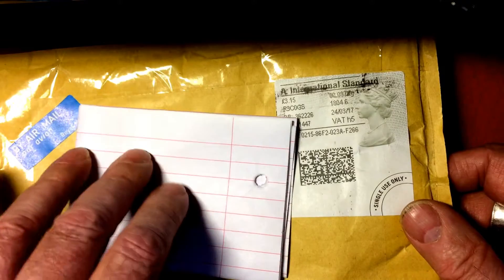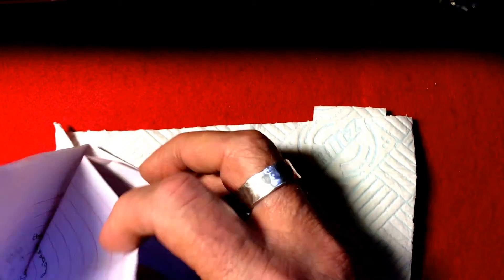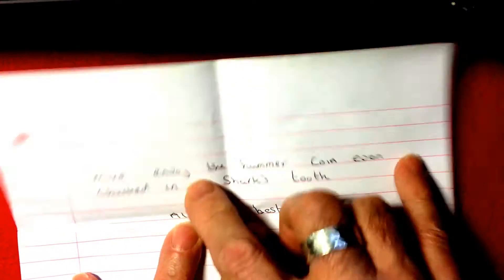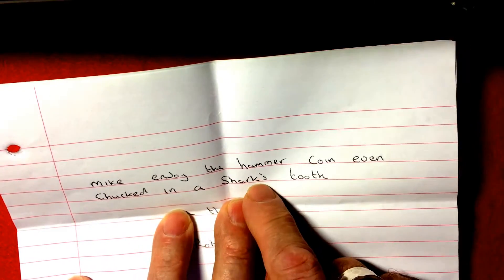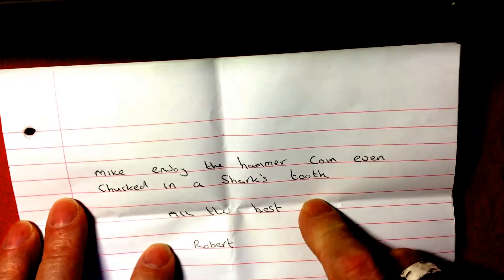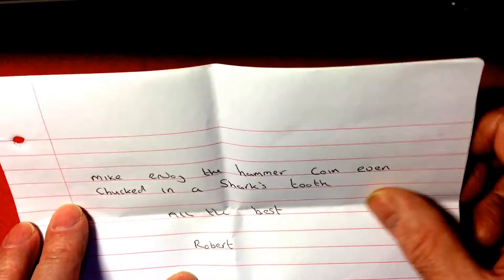As you can tell, it's been opened already. So I'm just going to read you the note, and then we'll get on with it. It says: Mike, enjoy the hammer coin, even chucked in a shark's tooth. All the best, Robert. Well, bonus. All right, thanks Robert. And we'll get into it.